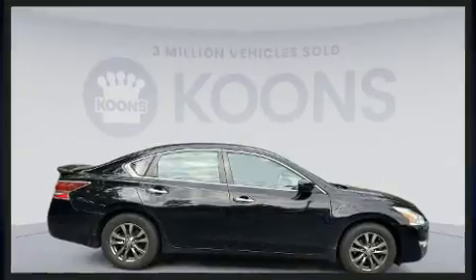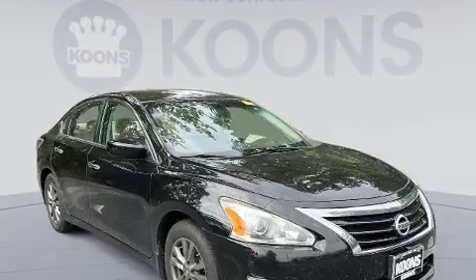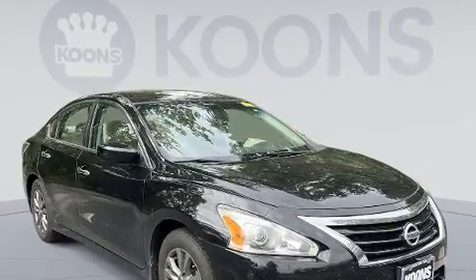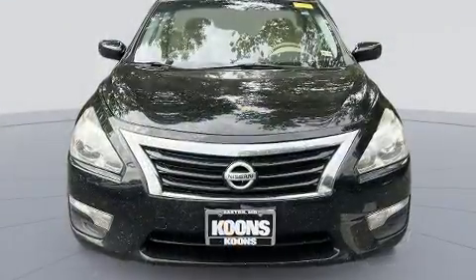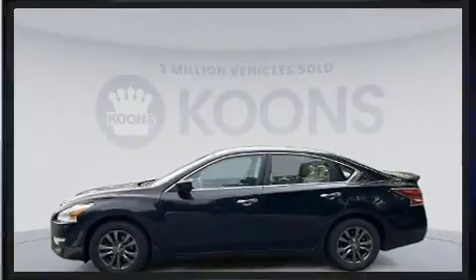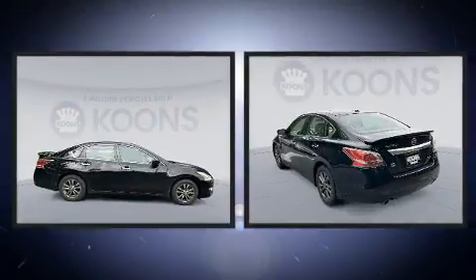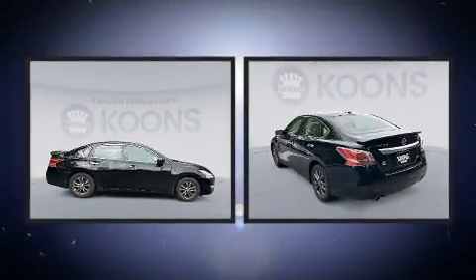All of the following features are included: one-touch window functionality, a tachometer, a trip computer, an outside temperature display, and remote keyless entry. Premium sound drive six speakers provide you and your passengers a sensational audio experience.